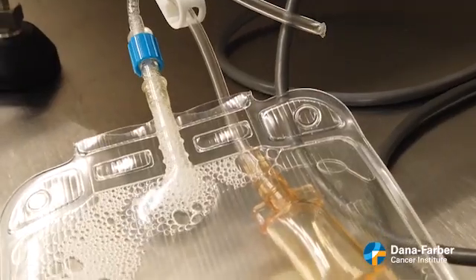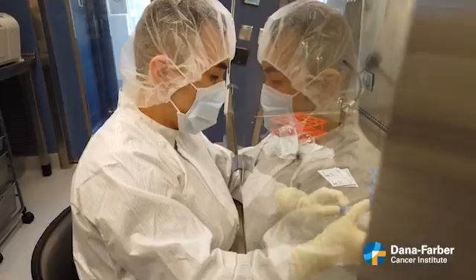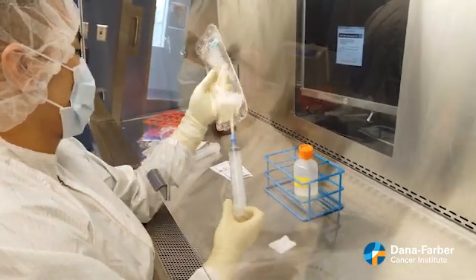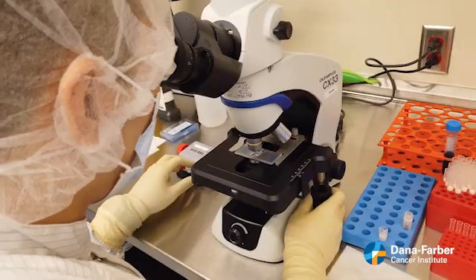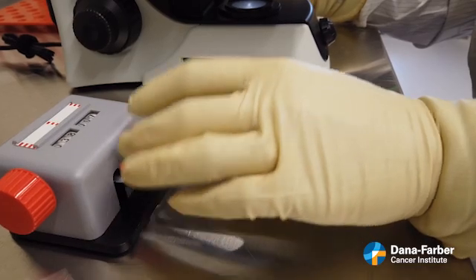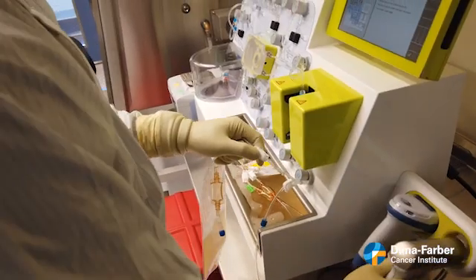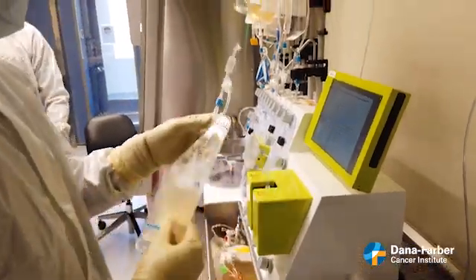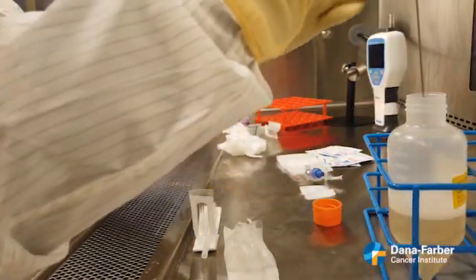The principle behind it is that they're trying to bring what we call cellular therapy — modified or enhanced cells from an individual that are part of their immune system — into the patient to attack their cancer. Dana-Farber researchers Dr. Glenn Hanna and Dr. Rizwan Romi are leading the trial.